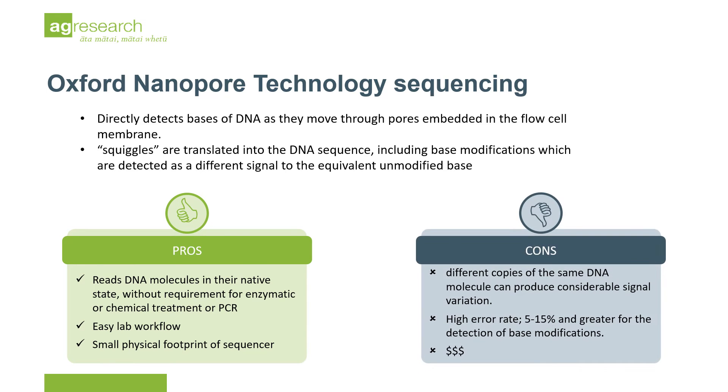However, the high error rate of ONT sequencing is amplified for base modification calls. This technology also remains cost prohibitive for large-scale studies.